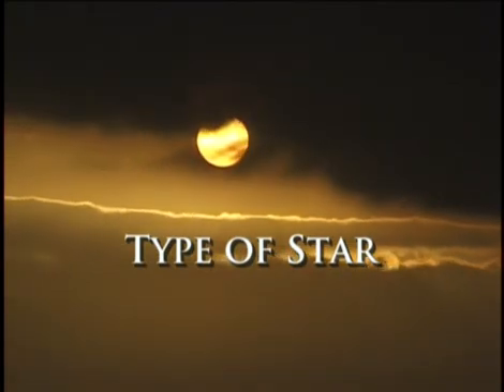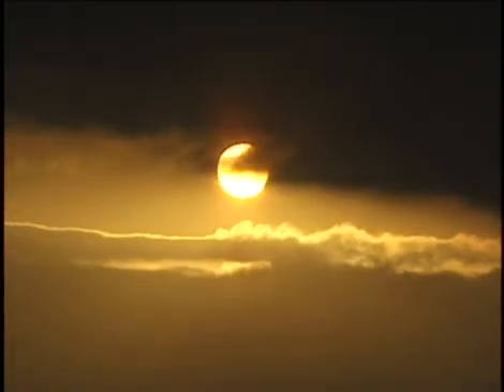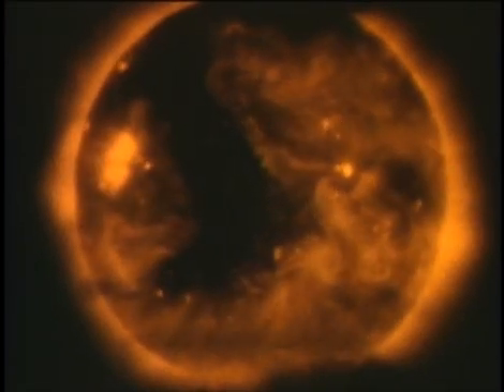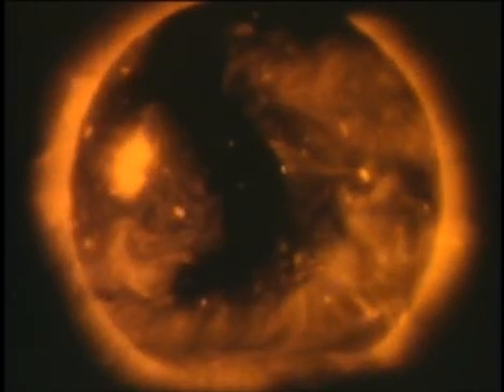If we find life out there, especially complex or even intelligent life, it will be around a star similar to our own. We orbit what is known as a spectral-type G2 dwarf main-sequence star — it is well-suited for our needs.